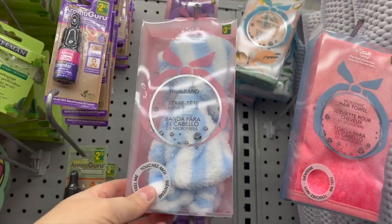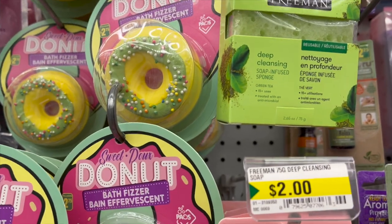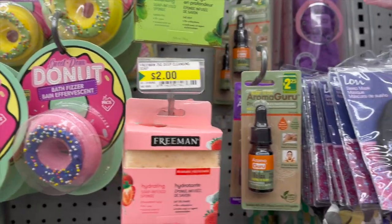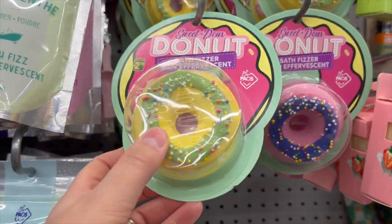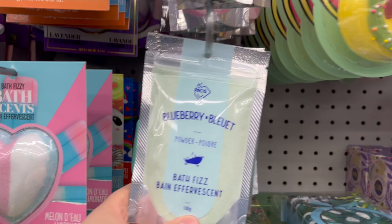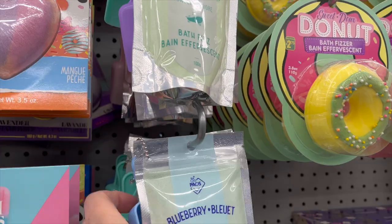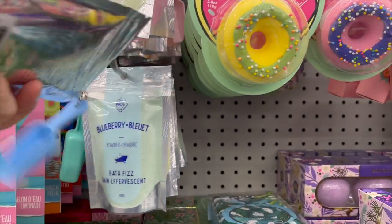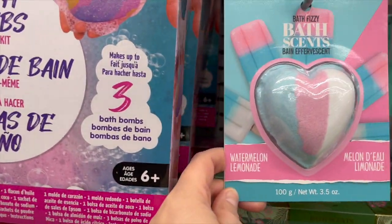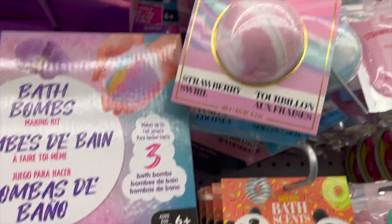They have Freeman deep cleansing soap-infused sponge in green tea and strawberry milk for $2. These are cool — a little donut bath bomb for $2.75 in blueberry mint and strawberry bath fizz. It's cute, it comes with a little scoop. They also have bath fizzy bath scents in watermelon lemonade, peach mango, and big bath bombs as well.